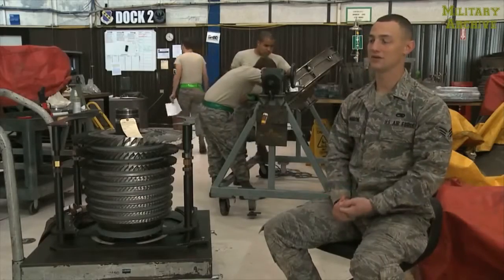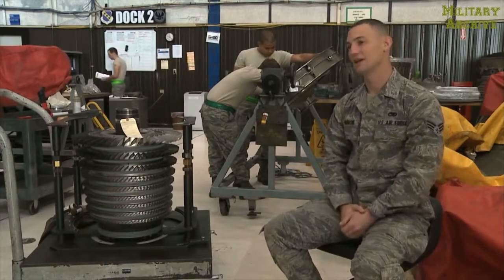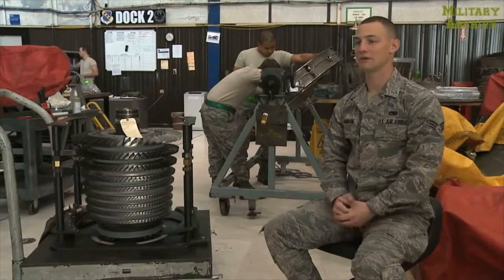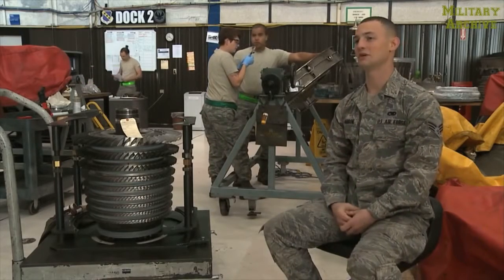I work on the GE F-101 engine, and a couple of other components are behind me. Here at this shop, we are part of the JEIM section, which is the Jet Engine Intermediate Maintenance.